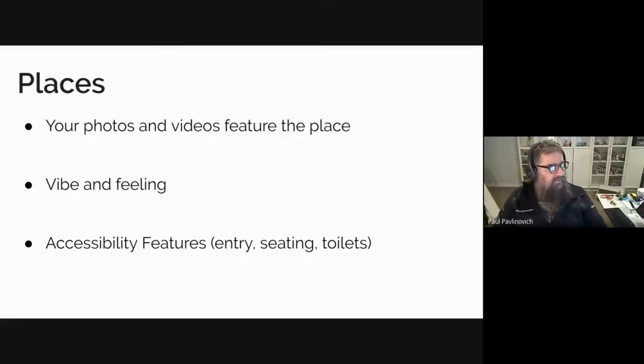When you're photographing a place, think about featuring that place — what are the most important aspects of it, the vibe and the feeling. In one of the talks later this evening, we'll cover accessibility features, and that might include whether it's flat going through the entrance, or the entrance looks wide enough for a wheelchair user, whether the toilets are accessible.